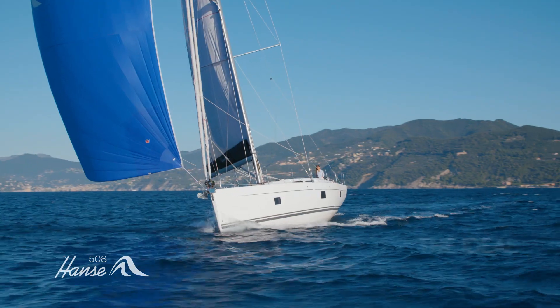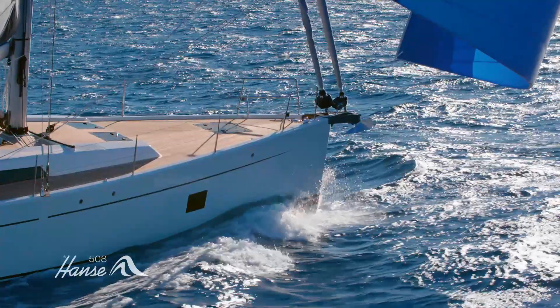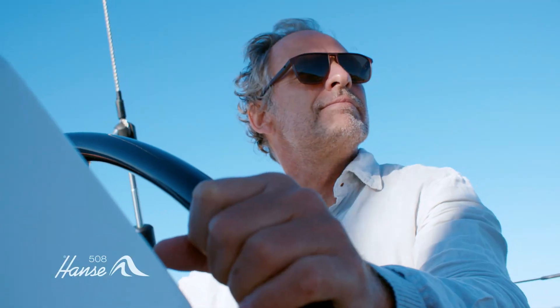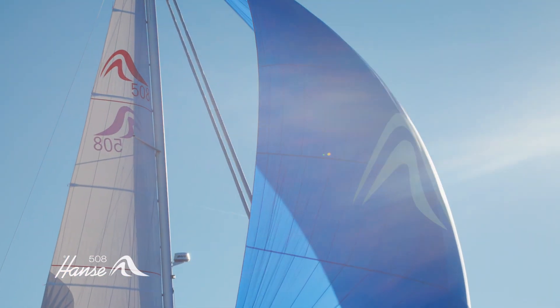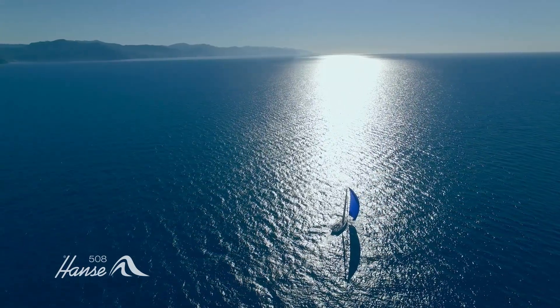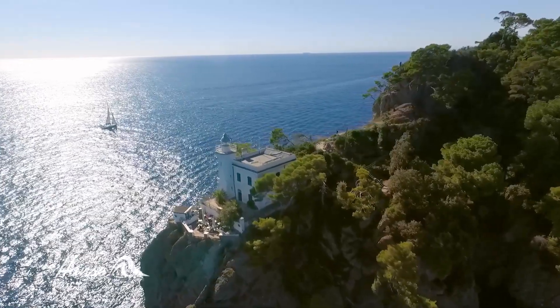That's just one reason why the Hansa 508 makes the ideal blue water cruiser. Fast enough for quick ocean passages, this yacht is supremely stable in all conditions. She's designed, engineered and fitted out to meticulous standards in Germany, giving you ultimate peace of mind offshore. And with every possible comfort on board, she'll make you wish the voyage would never end.